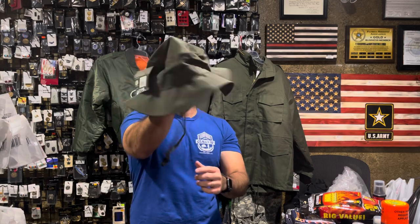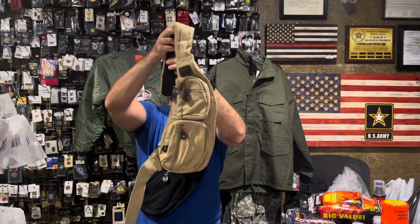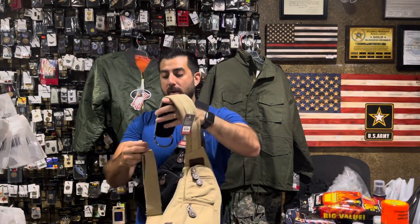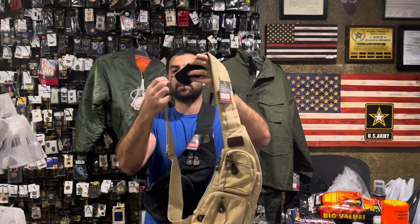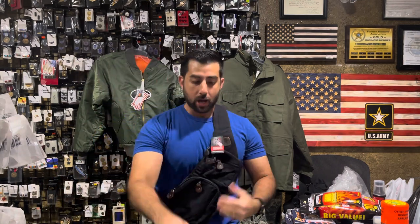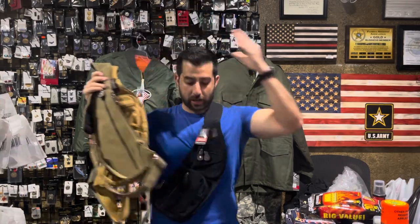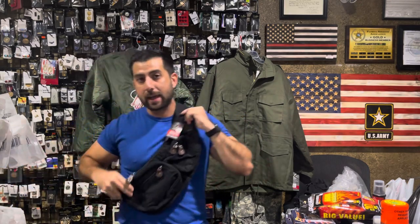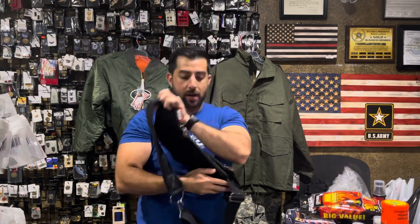It's lightweight, just a great all-around boonie hat if you don't want something true to size and you want something that is a little bit cooler for you, especially here during the Florida heat. Also, one of our best selling items, the cross-body canvas sling bag — all colors back in stock, including a new color that they've come out with, khaki. We've carried khaki now for the very first time. Woodland camo, coyote brown, olive drab, and obviously black in our cross-body canvas sling bag, back in stock. Tons of pockets, including an interior pocket here, so very easy for concealed carry purposes.